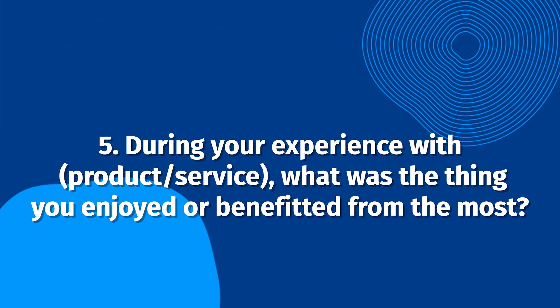During your experience with our product or service, what was the thing you enjoyed or benefited from the most? You might ask about your customer's favorite feature and why it's their favorite. This will help pinpoint specific features your product or service offers and highlight what your customers like best.